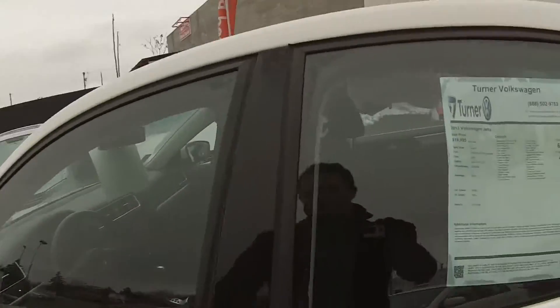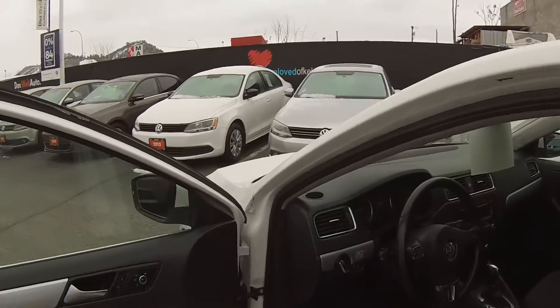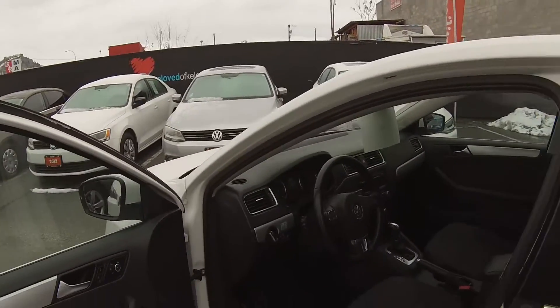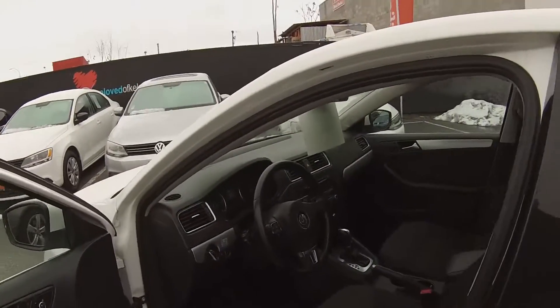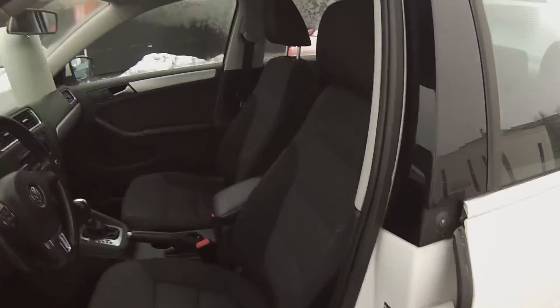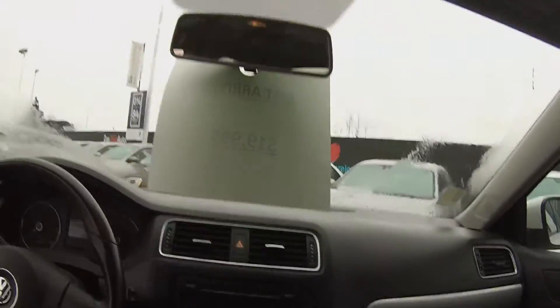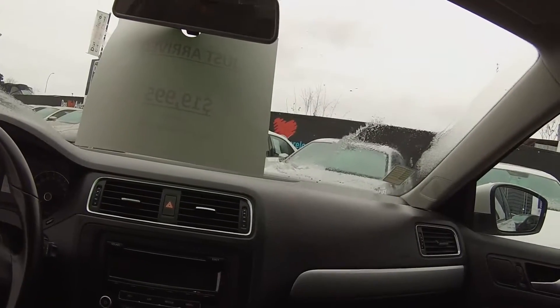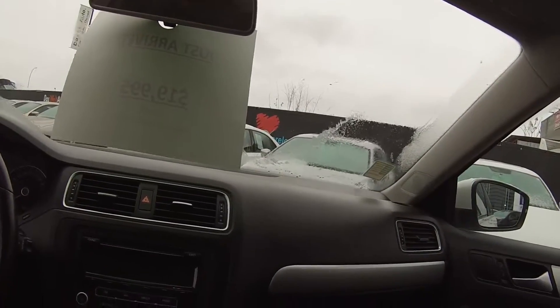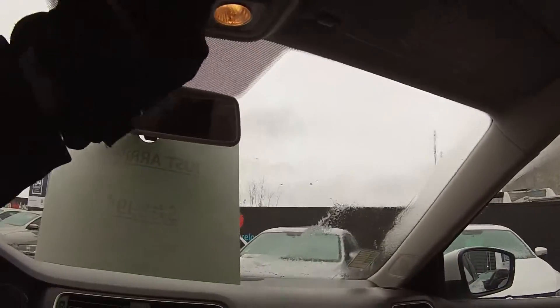Coming into the front cabin, the Comfortline Jetta is fairly well equipped. We have power windows, power locks, power mirrors with heated external mirrors. We have a semi-powered driver's seat where the backrest is power and the rest is manual. We have cruise control, Bluetooth steering wheel controls, tilt and telescopic steering wheel, heated front seats, and AM/FM and multimedia hookups. The Comfortline also comes with a power sunroof.